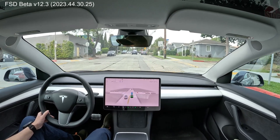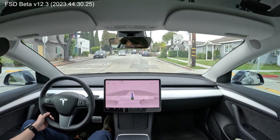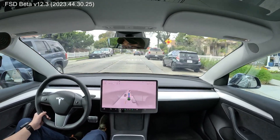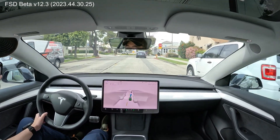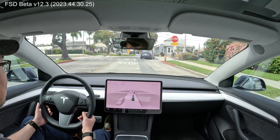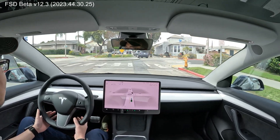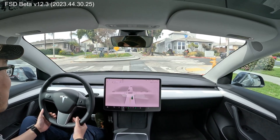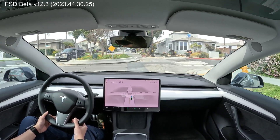Nice stop with the stop sign. And we're coming up on a roundabout — a tiny little one. So we're going to see how it does. I'm going to grab the steering wheel just a little bit, because in the past it's done some sharp maneuvers. What's it going to do?